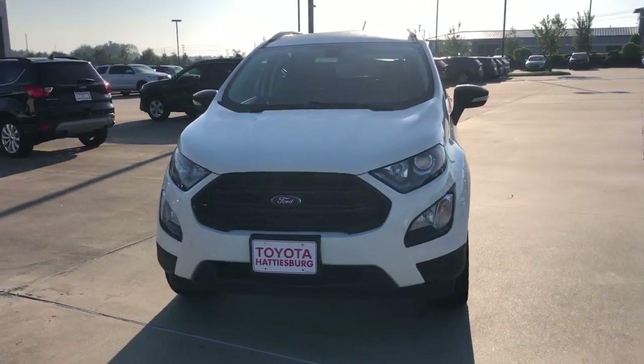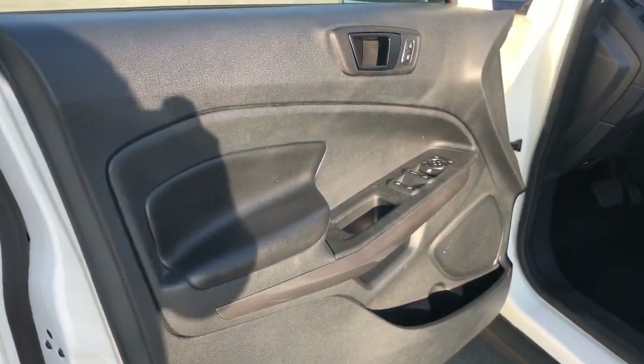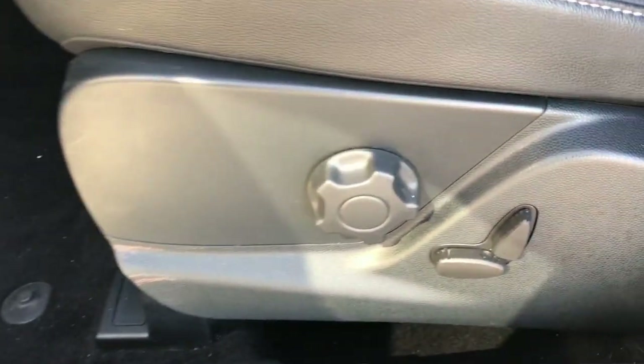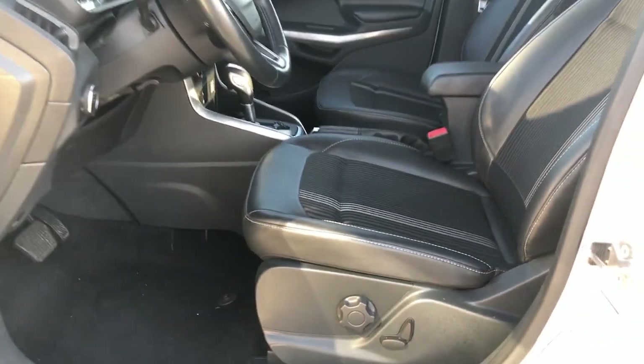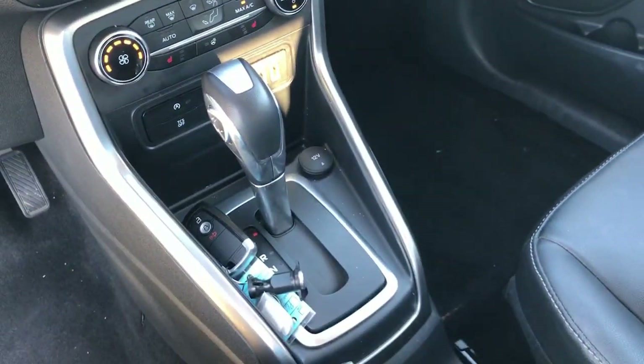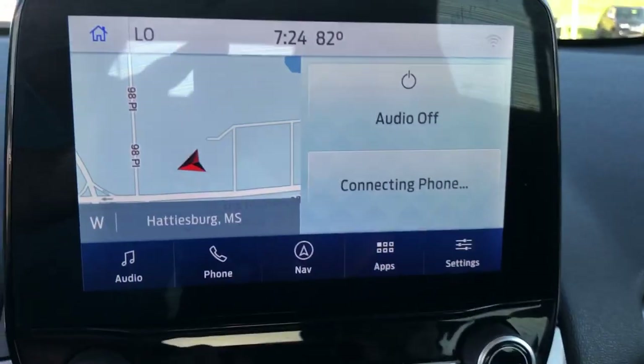The following are some of this vehicle's highlighted options: sun/moonroof, keyless entry, navigation system, four-wheel drive, remote engine start, keyless start, satellite radio, fog lamps, heated mirrors, and backup camera.